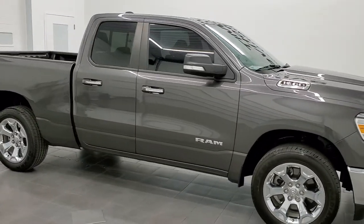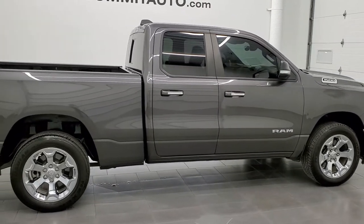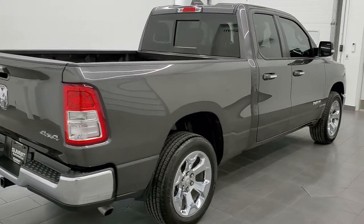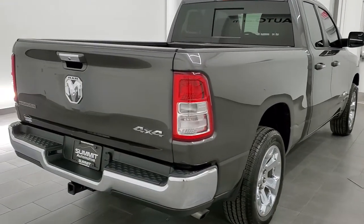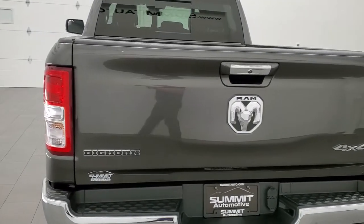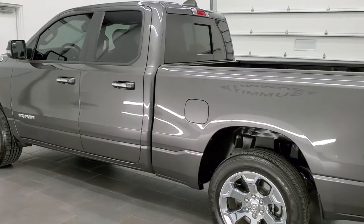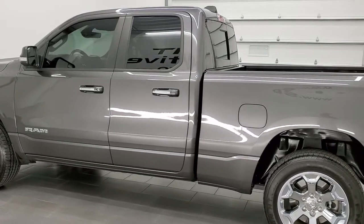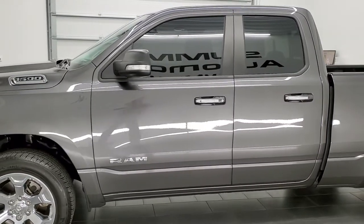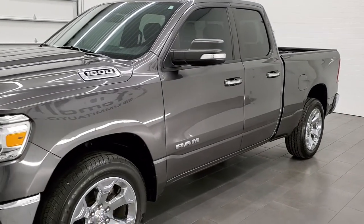This 2019 Ram 1500 Quad Cab Short Box Bighorn is stock number 21T189A. We're here at Summit Automotive in Fond du Lac, Wisconsin, your new and used light duty truck and Ram headquarters. This 2019 Ram 1500 Bighorn has the 3.6L V6 Pentastar engine. This truck has been fully safetied and inspected by our service shop and has a fresh oil and filter change.